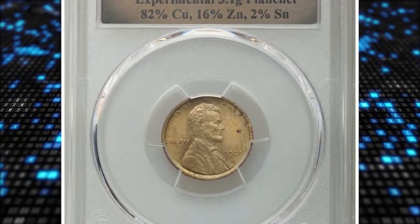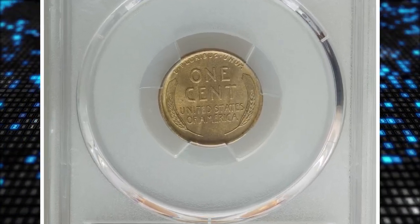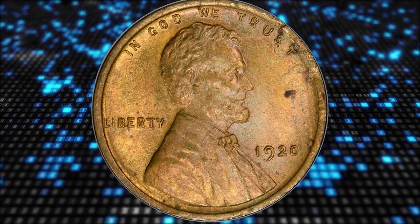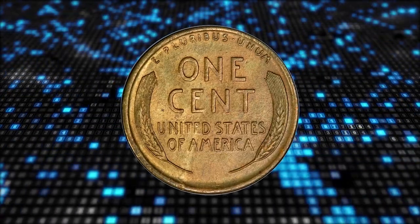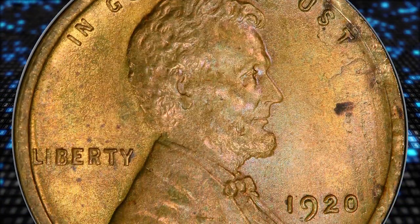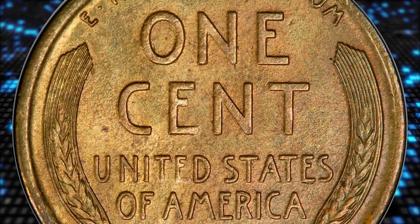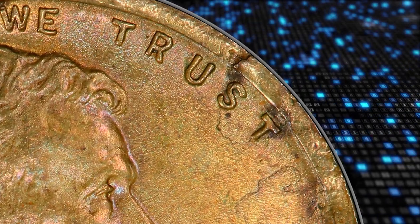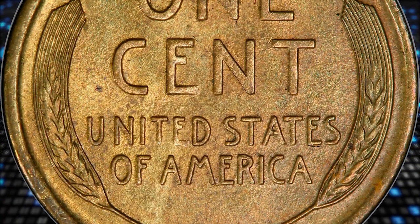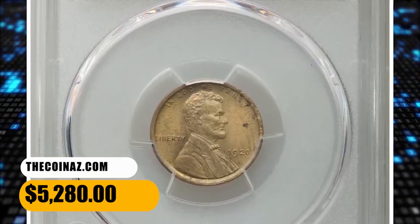Number 9: the 1920 Lincoln cent struck on an experimental planchet, graded MS64 by PCGS. The PCGS insert states the alloy is 82% copper, 16% zinc, and 2% tin — whereas standard cents, aside from 1943 dated steel issues, are typically 95% copper. This satiny and well-struck cent has olive gold color unusual for a Lincoln cent of any year, essentially devoid of marks, though there are small spots near the 'ST' in the motto and a relatively small spot east of Lincoln's shoulder. It ended up selling for $5,280.